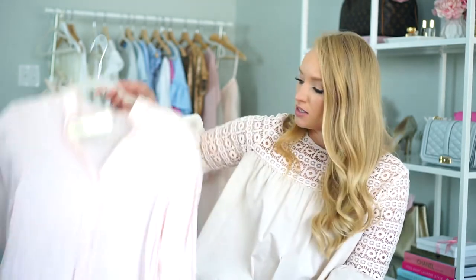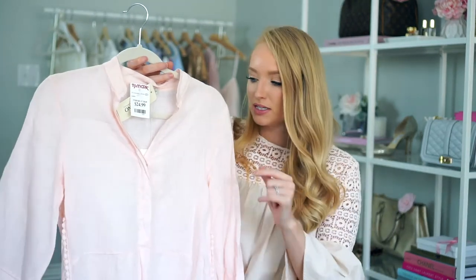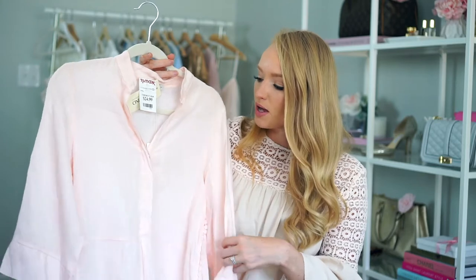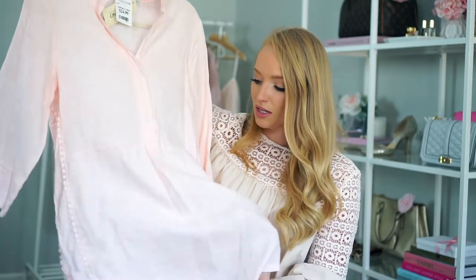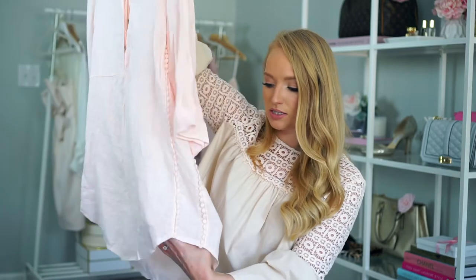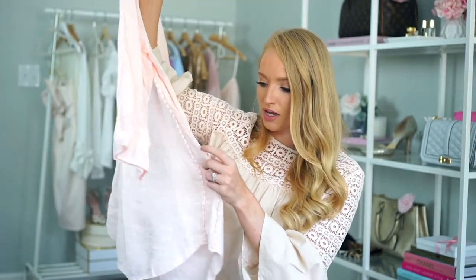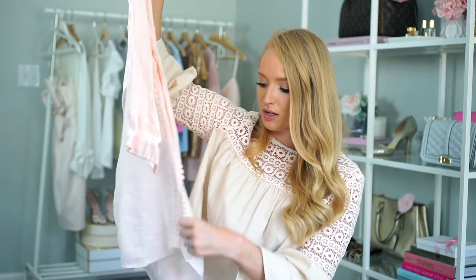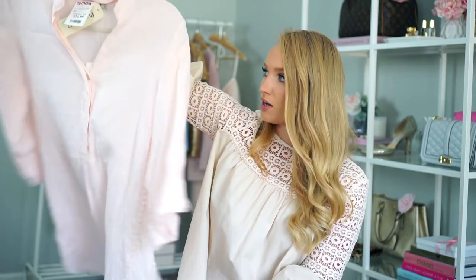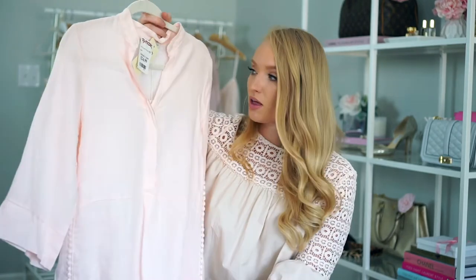This one is from TJ Maxx and I'm always drawn to this color — it's similar to the basic tee I picked up. I really liked the linen look of this fabric and the side detail has a fun little design. This was $24.99. I'm not sure I'll find it online for you guys, but it is from the brand Laura Bianc or something similar.